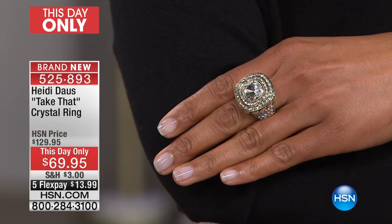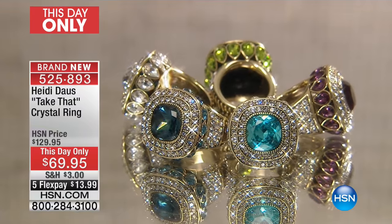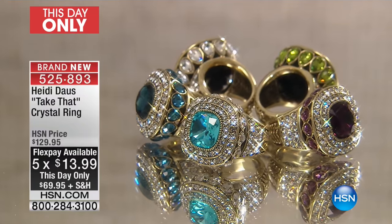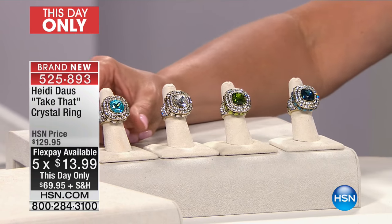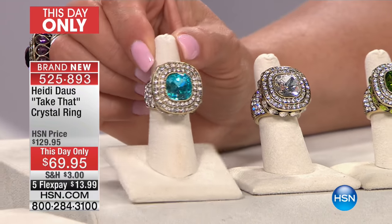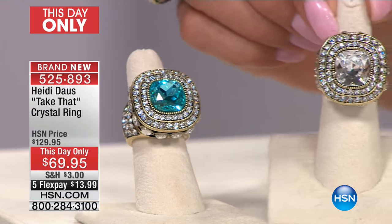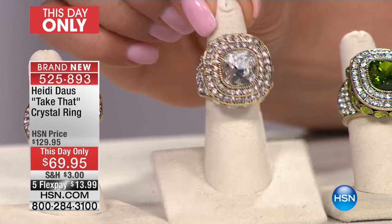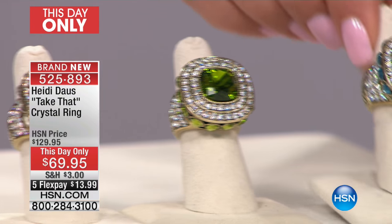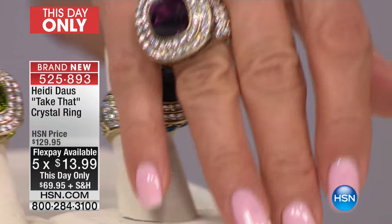Are you ready? We have aqua, which looks great with the sold-out today's special. We have the clear — beautiful. We have the olivine, which is these beautiful colors of green. We also have the montana blue. And then the amethyst is the one I'm wearing. Chris, if we can go super tight, that would be amazing. These are so spectacular.